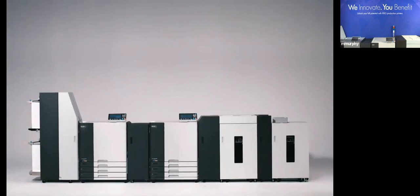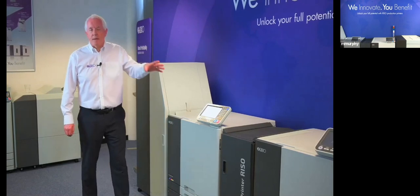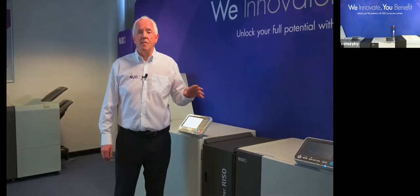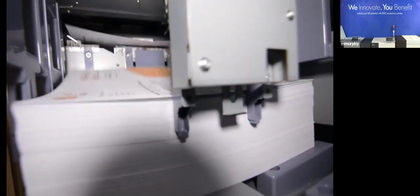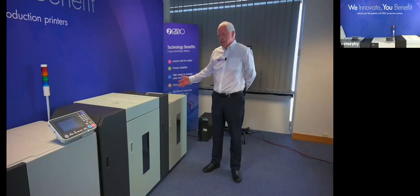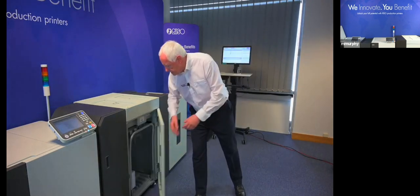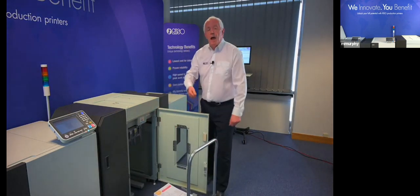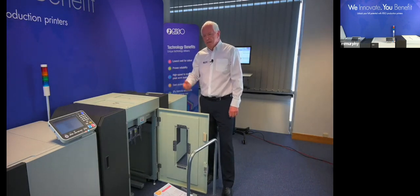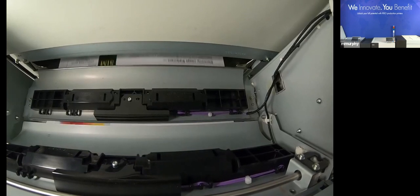The twin trays offer the user the ability to reload on the run for continuous production. The Valesus T2100 also offers the option of a roll-to-cut-sheet feeder. Now printing at 320 pages a minute duplex, we're switching to the internal camera to see the sheets being delivered and the jogging action that makes for a very precise stack. The T2100 is fitted with two individual stackers, each with a 4,000-sheet delivery capacity, allowing for complete continuous production with both feeding and delivery able to be managed on the fly.